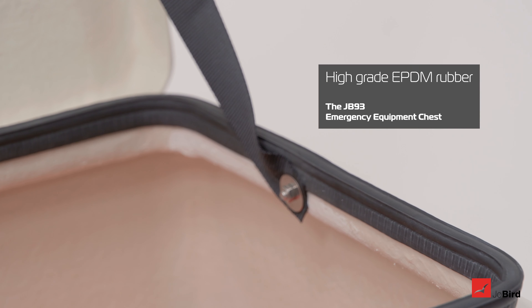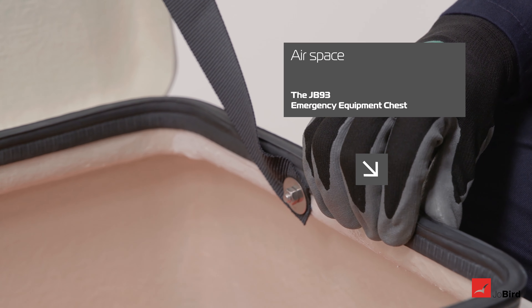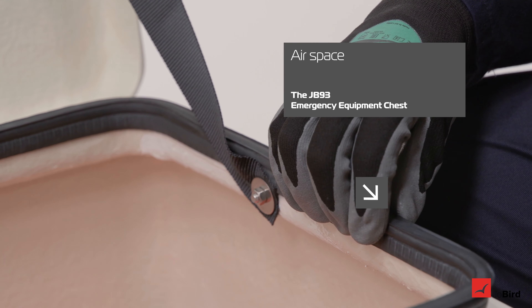The seal itself is made from high-grade EPDM rubber to offer maximum resistance in harsh environments. It has an airspace inside which is easily compressed, allowing for a perfect seal.